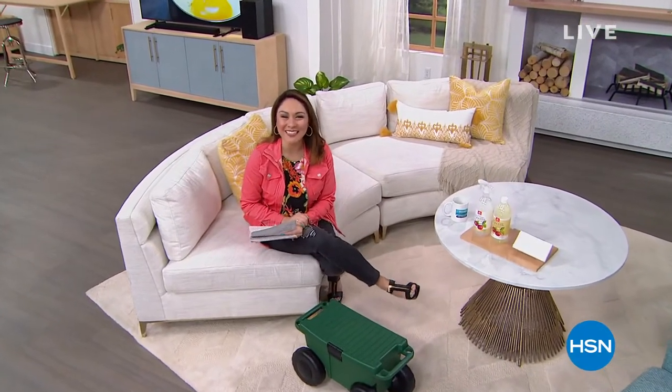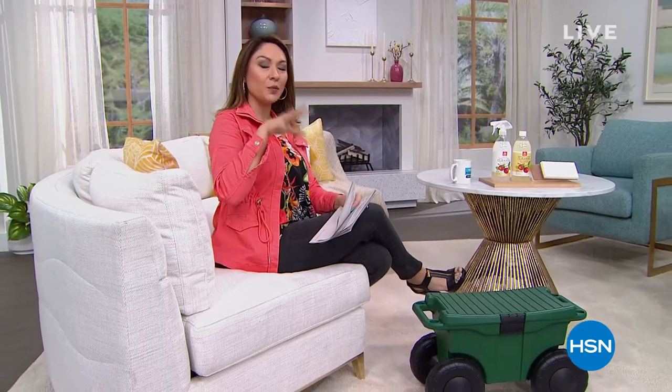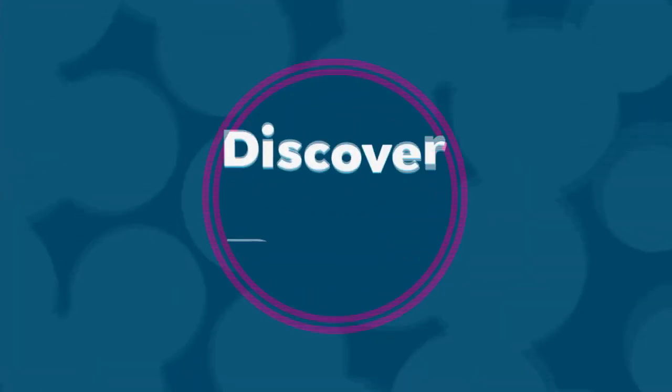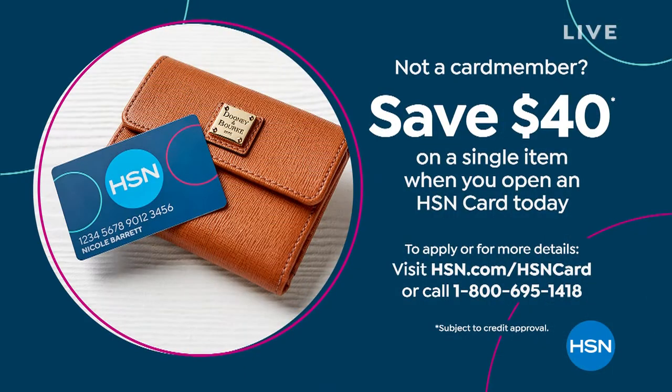Good morning, happy Monday! My name is Tina Jennings. The screen said 'Discover Deals Under $50,' but I'm pleased to tell you this entire first hour is discovering deals under $30. We're also doing a promotion right now: when you open an HSN credit card, we give you $40 to spend on your first item — making the entire hour essentially free.